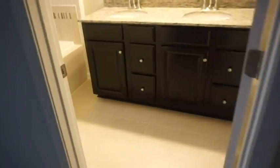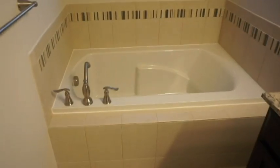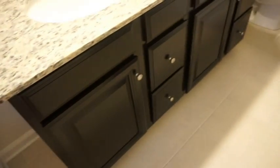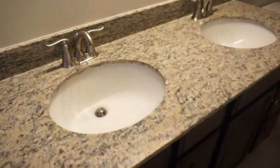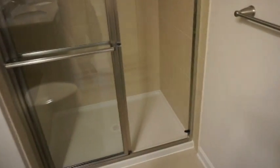I almost forgot to show you the master bathroom! I do have a tub, and I love the fact that there are windows right here which bring in a lot of light during the day. Lots of cabinet space, two sinks, a toilet, and a stand-up shower with a bench seating area.